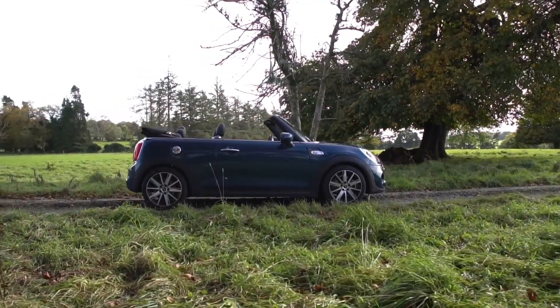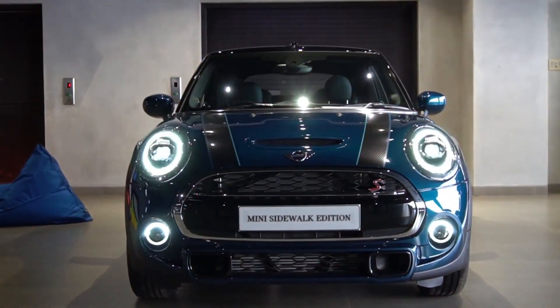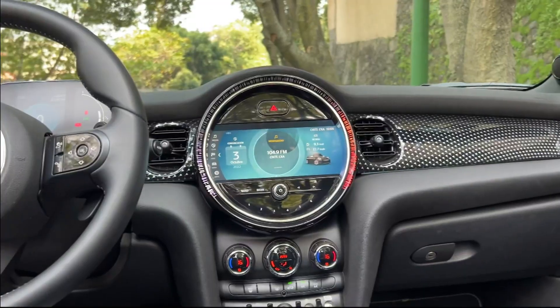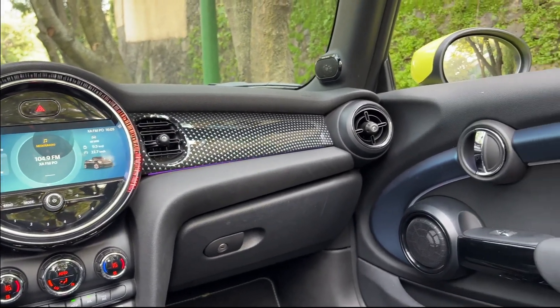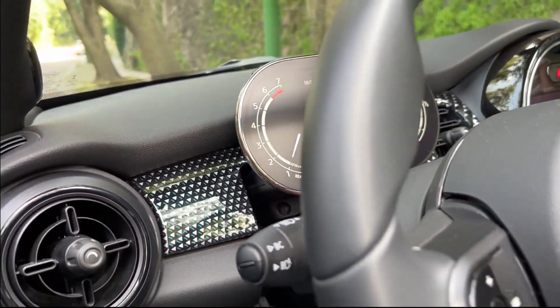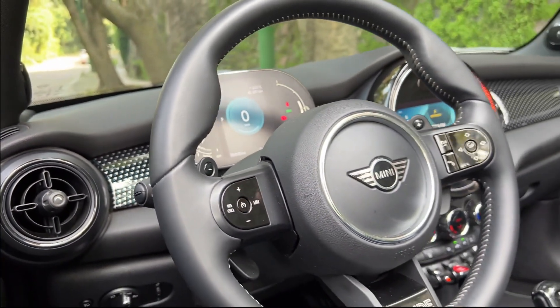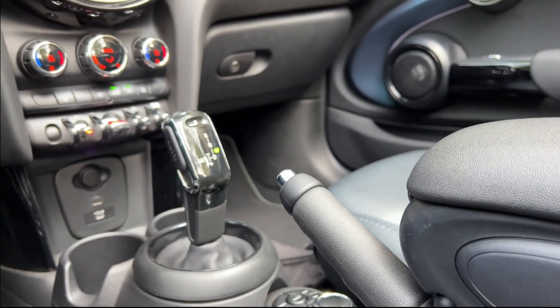The Sidewalk Chili Equipment Package added even more features, including LED headlamps, LED fog lamps, the interior lighting package, Mini driving modes, automatic air conditioning, and a height-adjustable front passenger seat. This package ensured a comfortable and enjoyable driving experience, regardless of weather conditions.